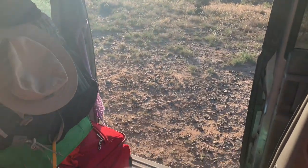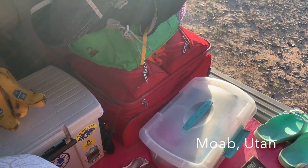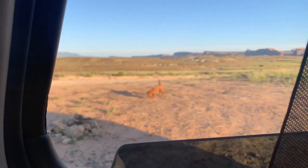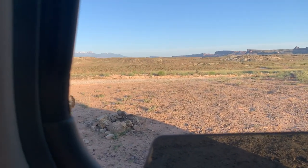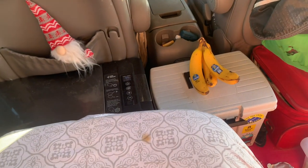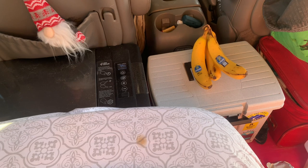I'm in my mini camper van, camped out here outside of Moab. I'm going to show you what I have in my fridge and in my pantry, as I'm calling it.